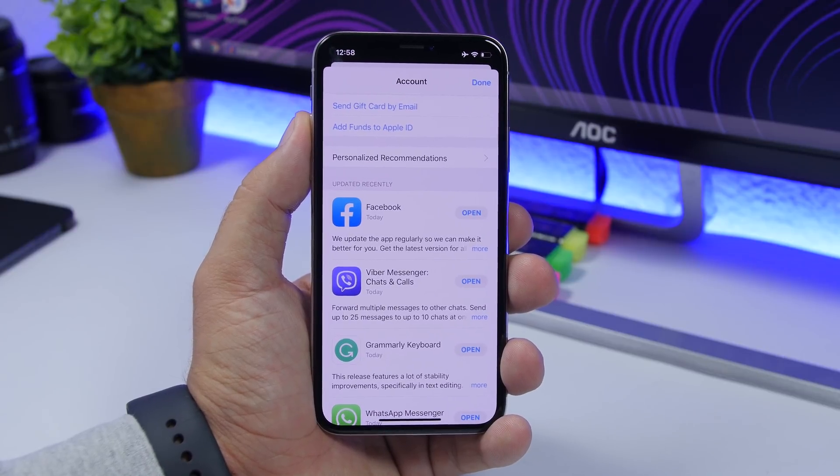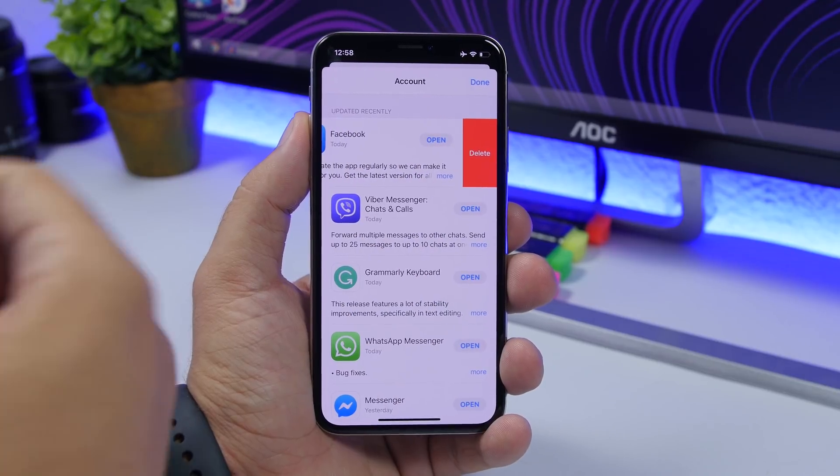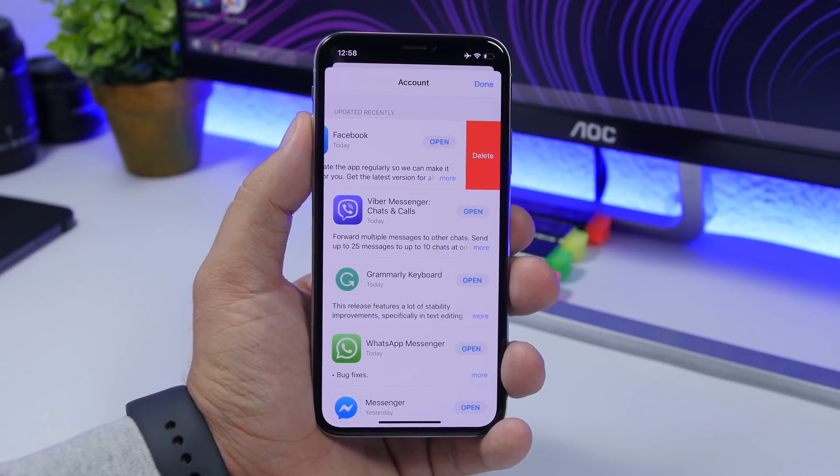This is an exclusive one for iOS 13. If you go to the App Store and go to your app updates, you can go ahead and delete any of your apps directly from the App Store.